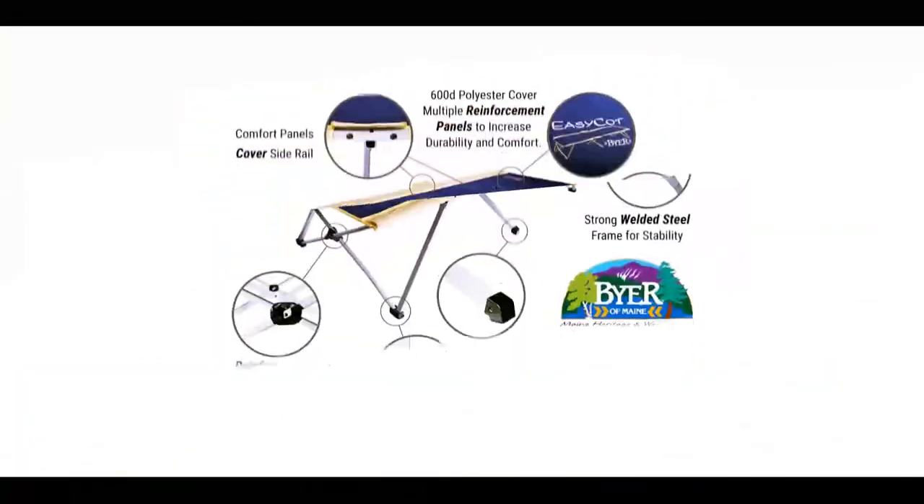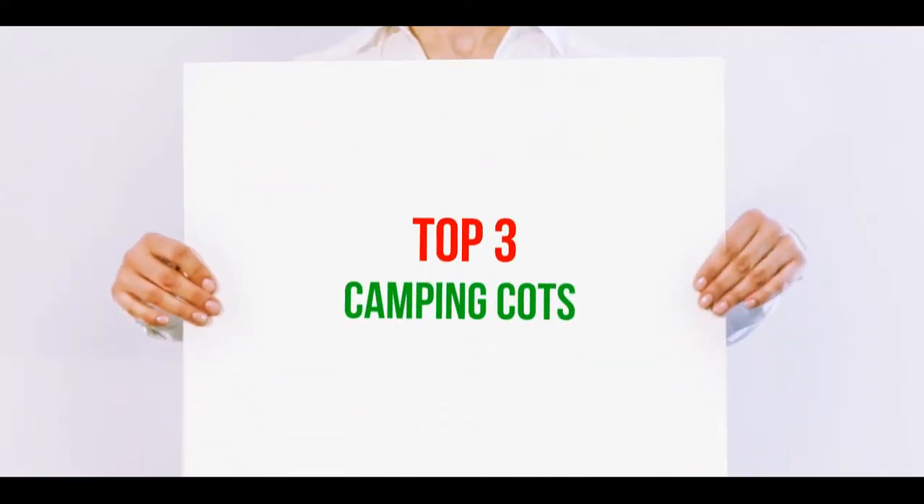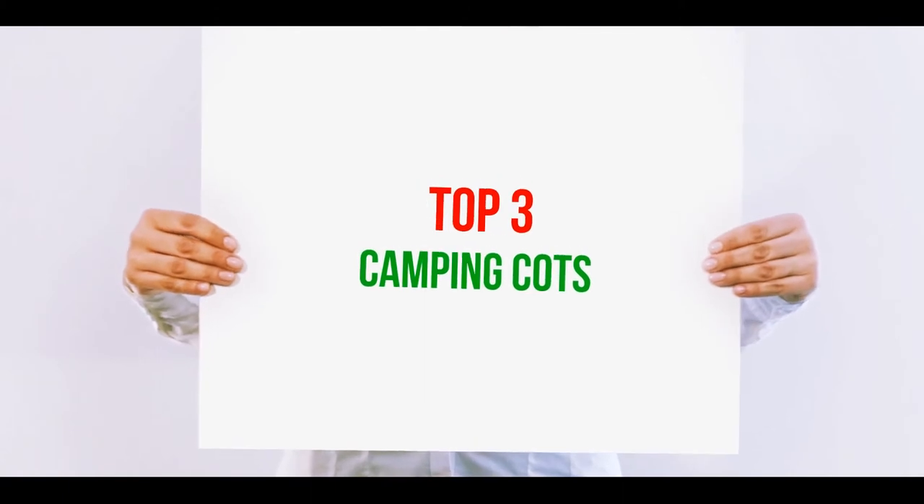Hi guys, welcome back to my channel. In today's video we're gonna check out the top three best camping cots.